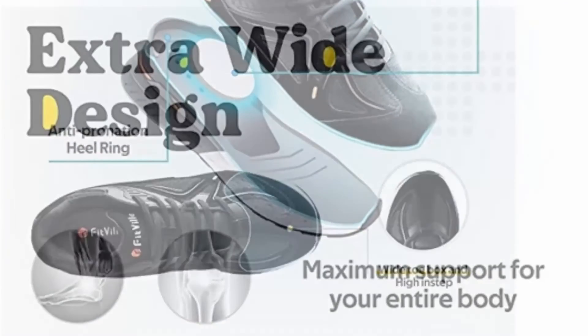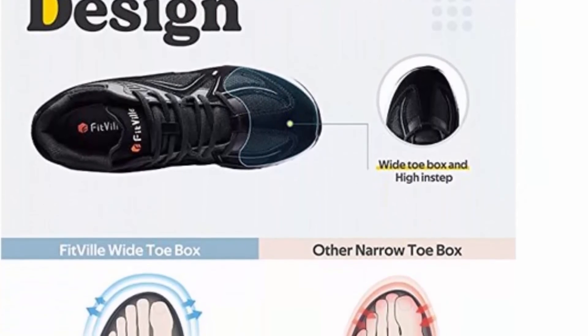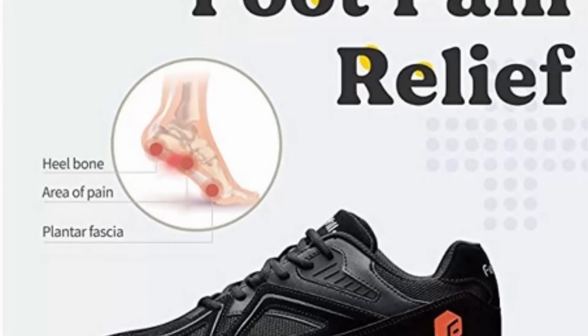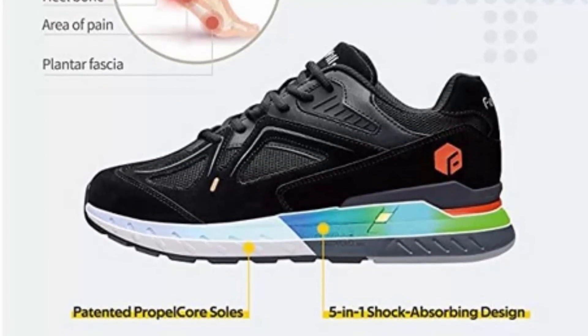Patented PropelCore sole provides great support and unprecedented cushioning, maximizing comfort and minimizing foot fatigue. Premium quality, wear-resistant durable suede and mesh fabric upper keeps feet dry and comfortable all day. Non-slip outsole with rigid rubber gives added stability.